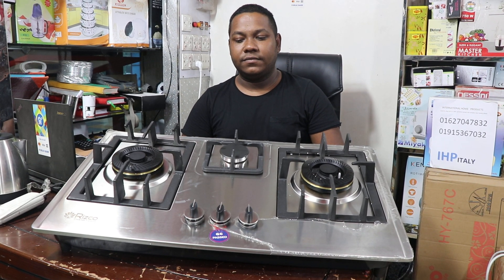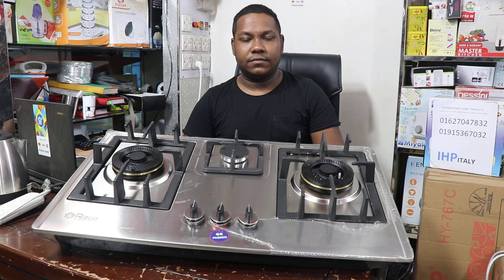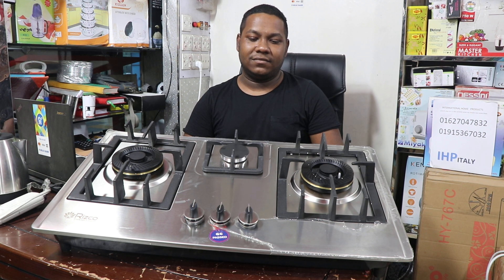Assalamualaikum viewers. I am going to show you that Risco Branded is the best sweet burner heavy duty auto-chula.